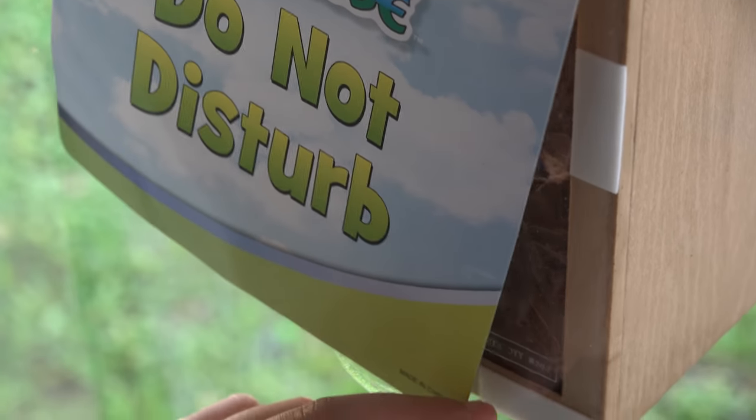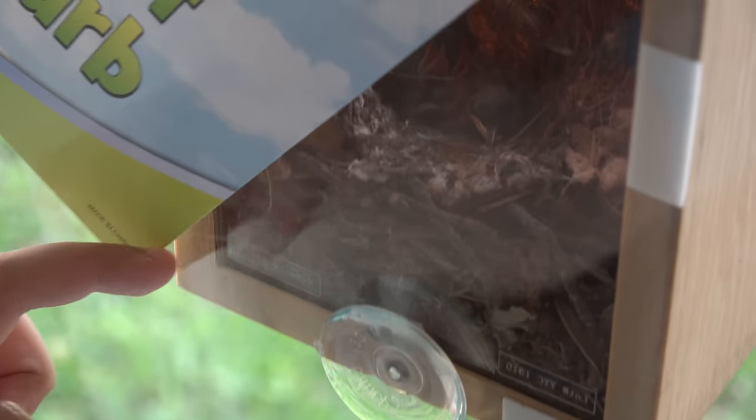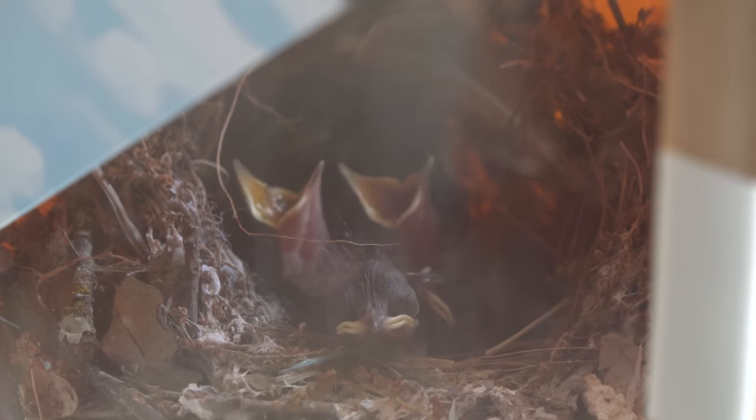So the waiting is over — here's what we got. Oh yeah, they've got their mouths up looking for something to eat. They know somebody's around so they think they're going to get fed. Still have their eyes closed. They're so cute.